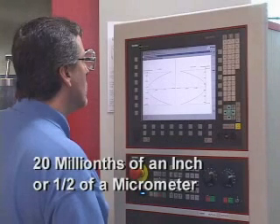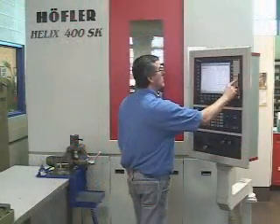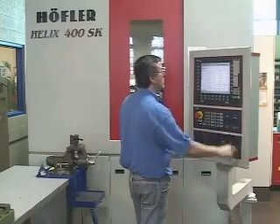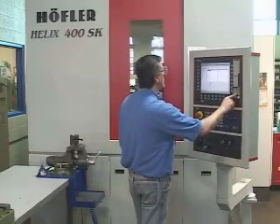Accuracy of within 20 millionths of an inch, or one half of a micrometer, can be maintained with ease. As a result of its numerous capabilities, the Hoffler is ideally suited for the economical processing of small lot quantities.